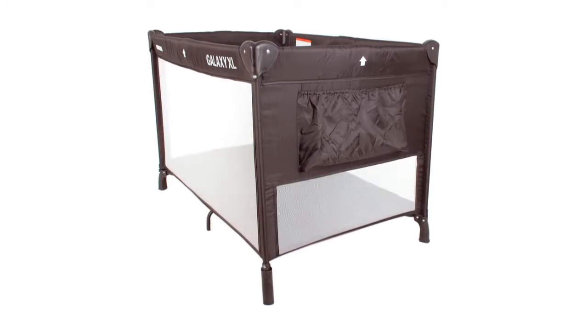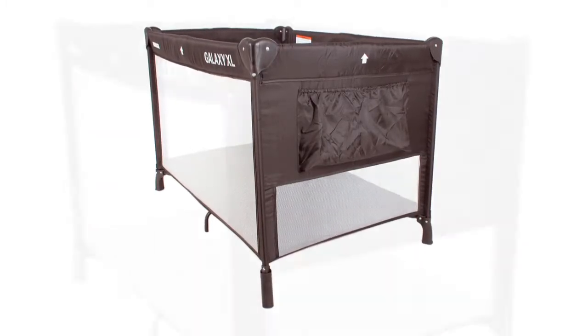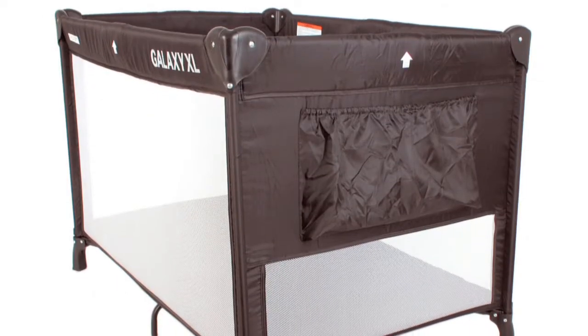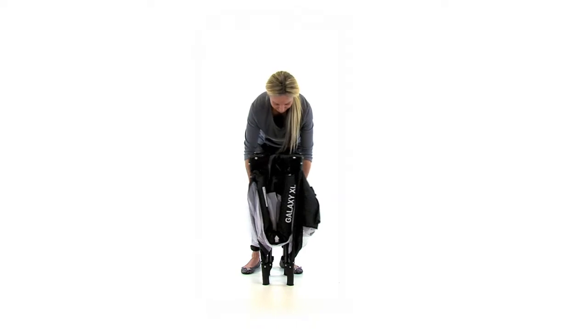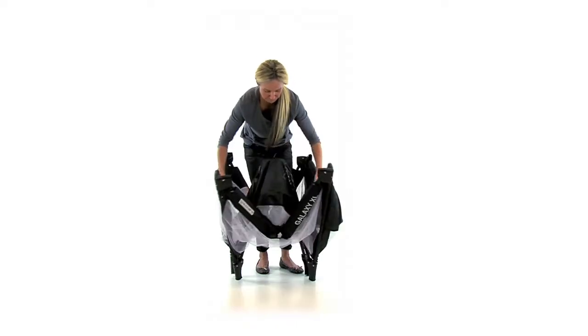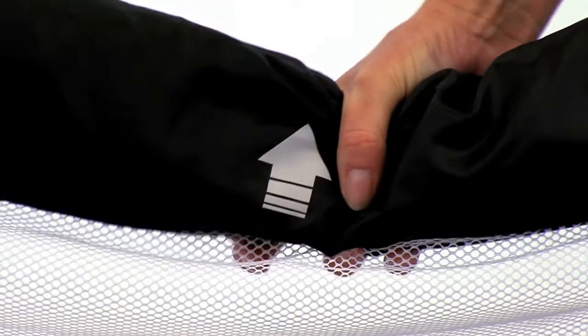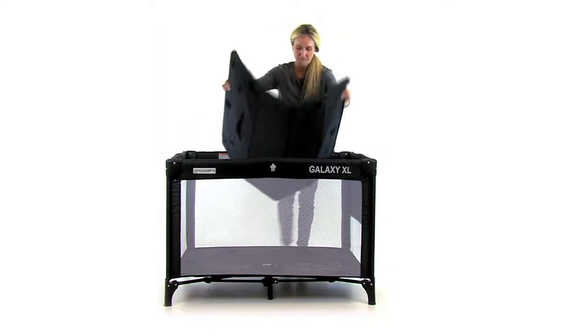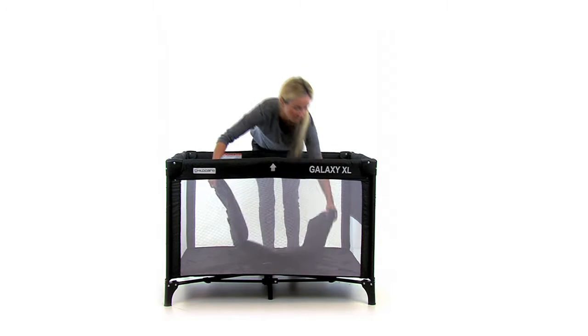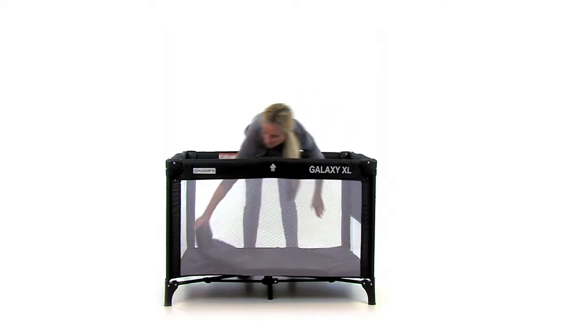The Childcare Galaxy XL Travel Cot is a compact, lightweight travel cot which is perfect for nights away from home. Quick and easy to assemble and dismantle, baby will sleep comfortably and mesh walls on all sides ensure breathability and visibility are maintained at all times, in accordance with all relevant Australian safety standards.